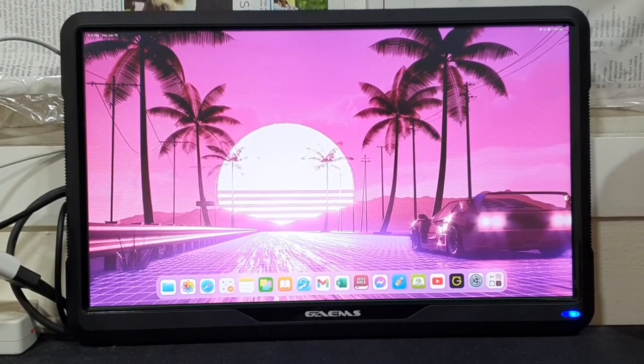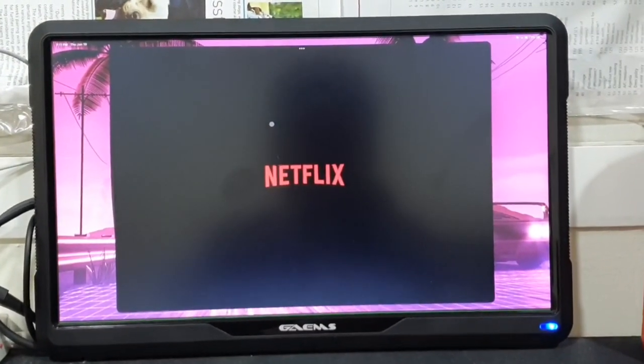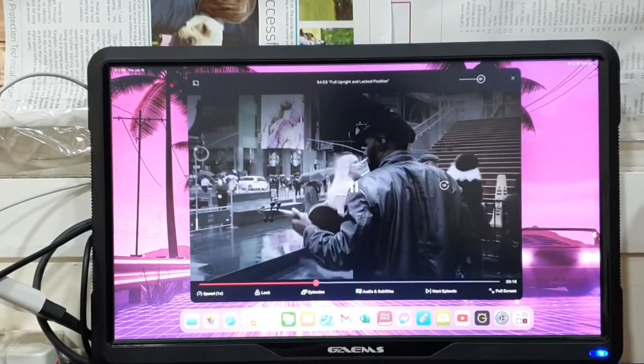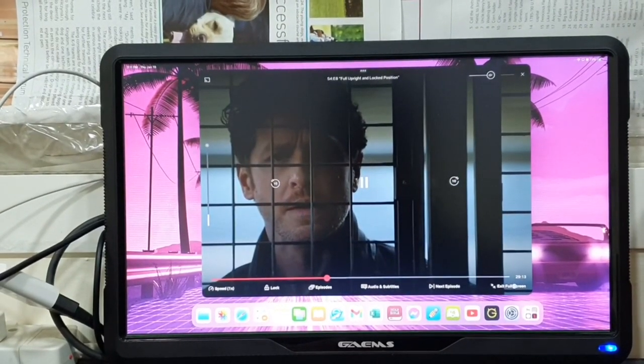The Netflix app doesn't run on full screen on Stage Manager, as you can see here. Stretching the edges of the window or clicking on the full screen button will not help at all.